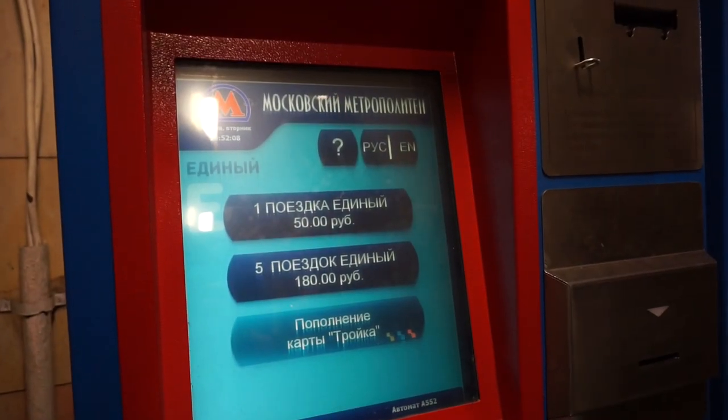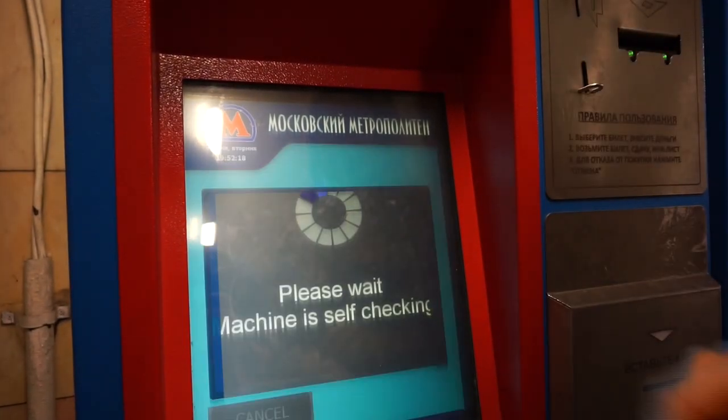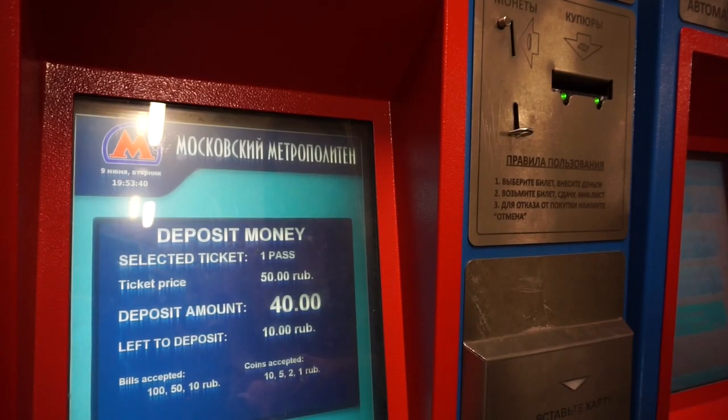Ticket machines have an English option. Each journey is just 50 rubles. You can pay with either notes or coins.